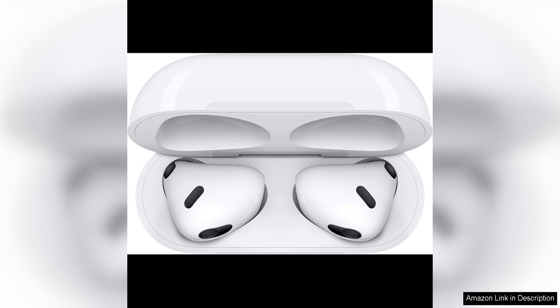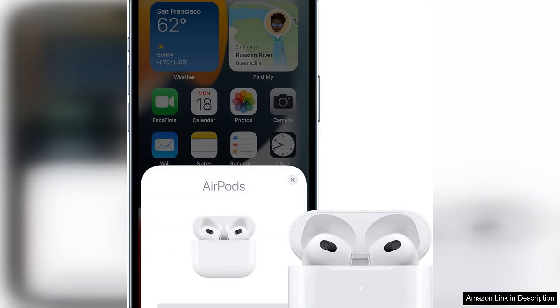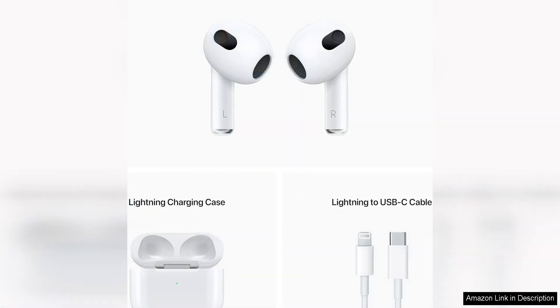The Lightning Charging Case provides a convenient way to charge your AirPods on the go. With up to five hours of listening time on a single charge and multiple additional charges provided by the case, you can enjoy all-day use without worrying about running out of battery. The case is also compact and easy to carry.